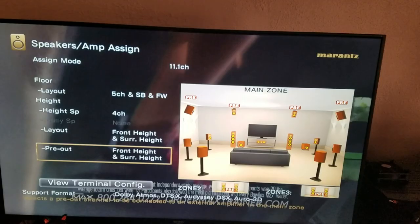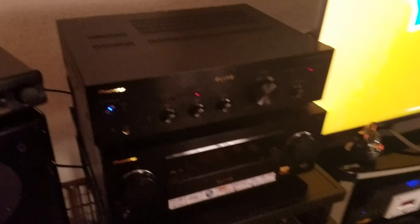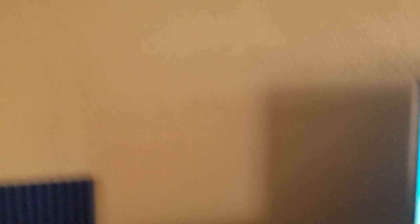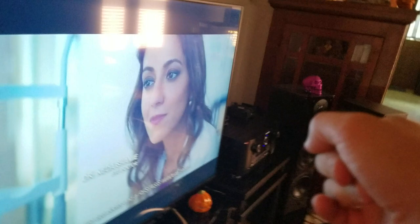Now I'm going to turn this guy on. The automatic power shut-down activated last night, which is a great feature. When the volume is set at the middle position, it completely matches the power output of the Marantz. Since it's an integrated amp with 50 watts RMS per channel, two channels driven at 8 ohms, it works perfectly for this setup.